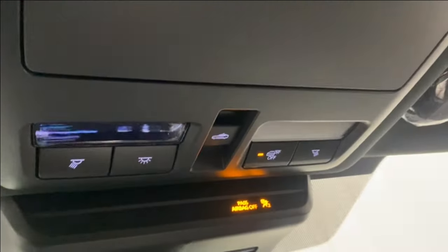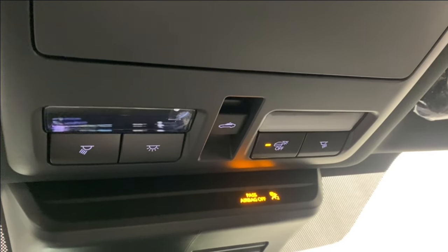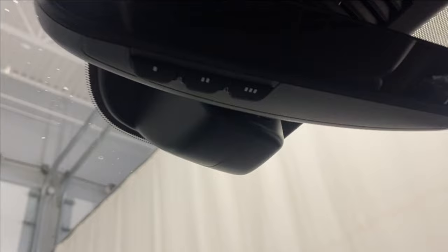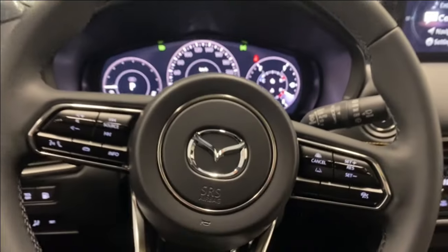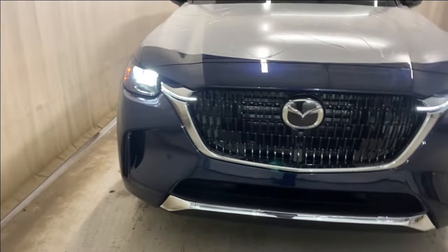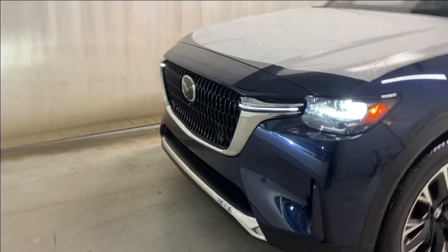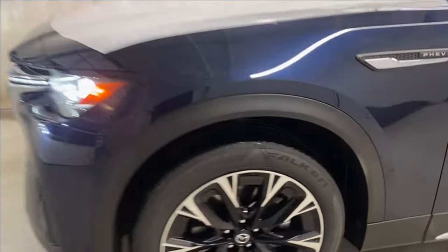There's a sunglass holder, interior lighting options, and power moonroof controls. There's also a universal garage door opener. Let's take a look outside — this beautiful CX-90 has LED headlights, front parking sensors, and a chrome and gloss black finish grille with a front camera and Mazda badge in the middle.